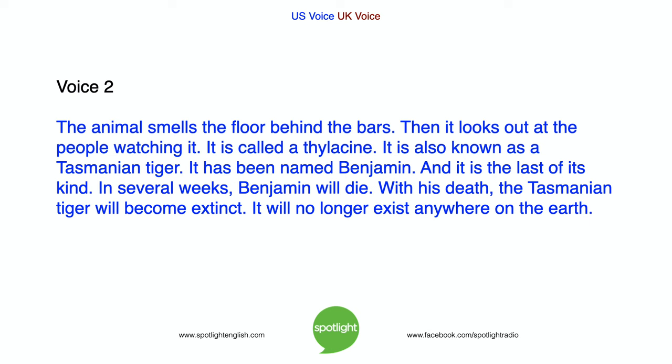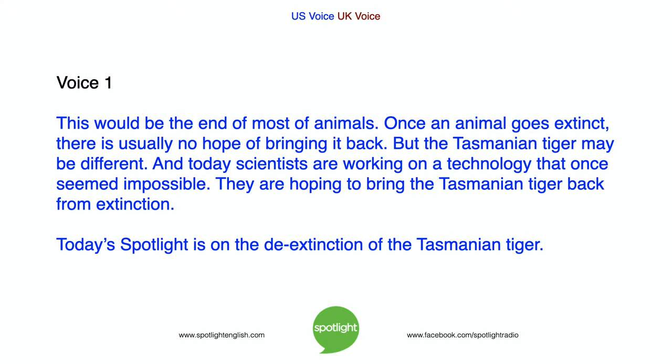In several weeks, Benjamin will die. With his death, the Tasmanian tiger will become extinct — it will no longer exist anywhere on the earth. This would be the end of most animals. Once an animal goes extinct, there is usually no hope of bringing it back. But the Tasmanian tiger may be different. Today, scientists are working on a technology that once seemed impossible. They are hoping to bring the Tasmanian tiger back from extinction. Today's Spotlight is on the de-extinction of the Tasmanian tiger.